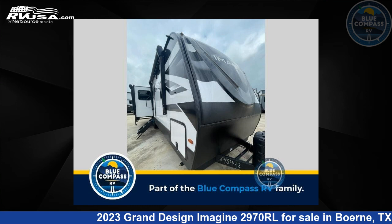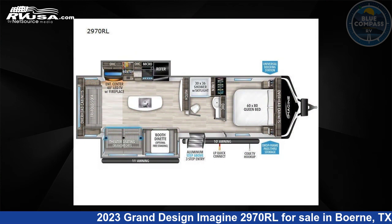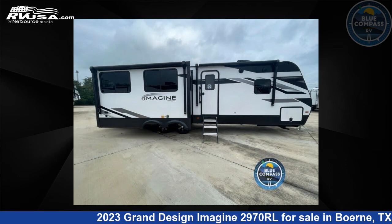This 2023 Grand Design Imagine 2970RL is a Travel Trailer RV. It is located in Boerne, Texas 78006 and is offered for sale by Blue Compass RV, Boerne, Texas.